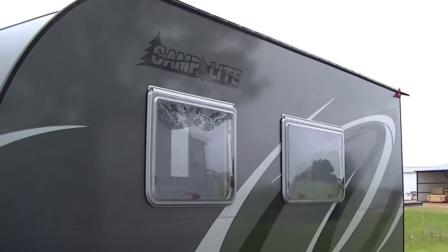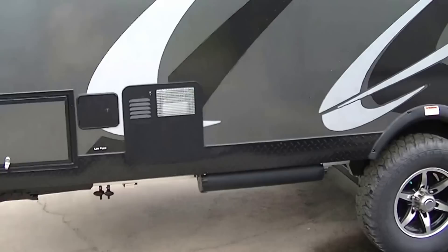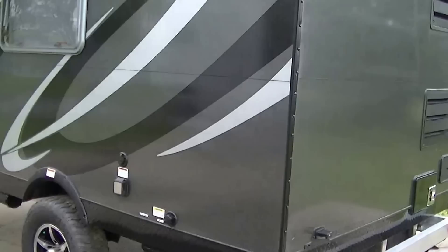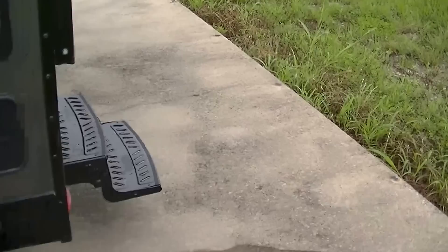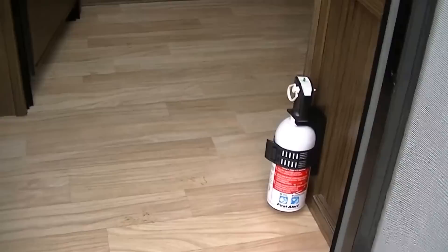Fully self-contained with holding tanks for fresh and wastewater, 12-volt power supply system, and two-way power appliances, so you can go way out into the backcountry and still have those comforts you must have. This one can be pulled with your Jeep — it's super light. Nitro-fill tires for low maintenance, Azdel composite panels to help reduce weight, and LED lights all the way around to save you some battery.